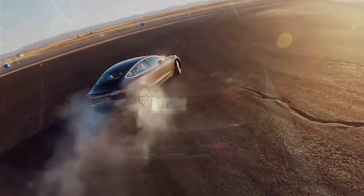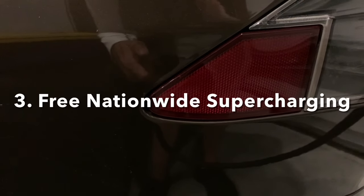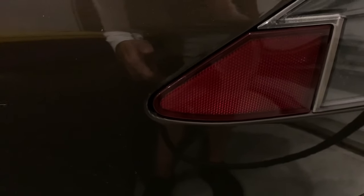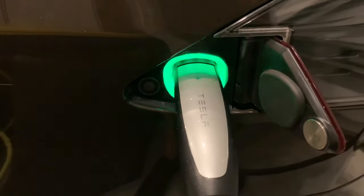My car is rear-wheel drive and you can really feel it out on the road. The all-wheel drive cars have a different steering feel — I really love the rear-wheel drive. The nationwide supercharging is available on all Teslas; there are 25,000 superchargers nationwide. However, Teslas built before 2017 have free nationwide supercharging, which is great.